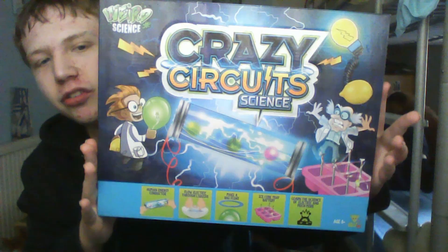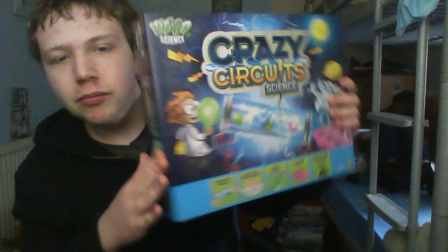Next up we have this crazy circuit science kit, which has not been opened yet, literally.